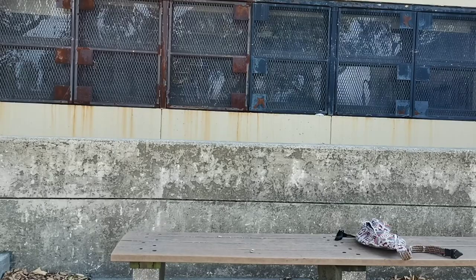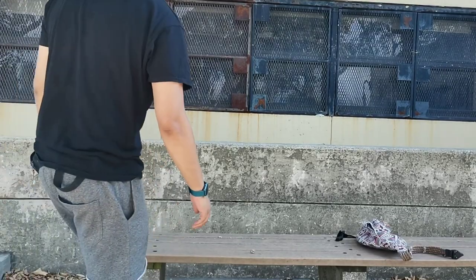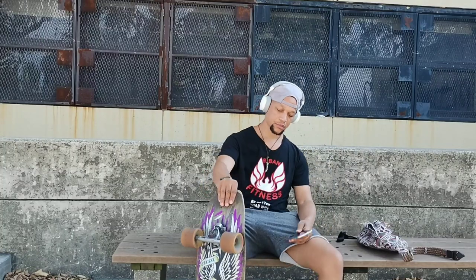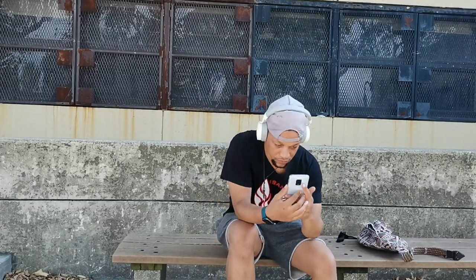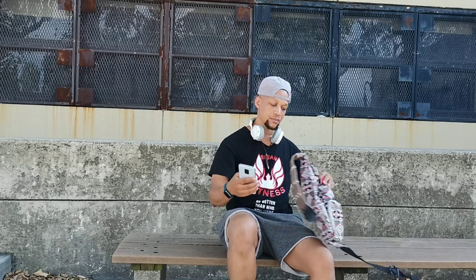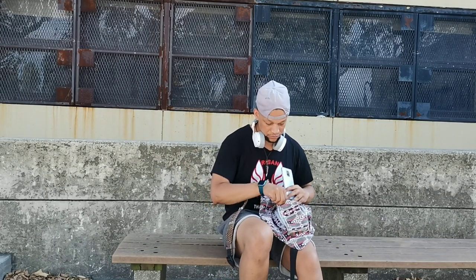Hey, what's going on guys, it's your boy Sarano and welcome back to the channel. Today we're going to be talking about my top five reasons why you should pick up the Redmi Note 9 Pro, so if that sounds like a video that interests you, then look no further, stay locked in with me and enjoy the video.